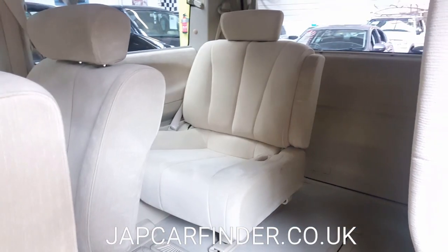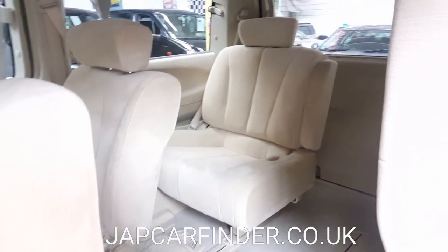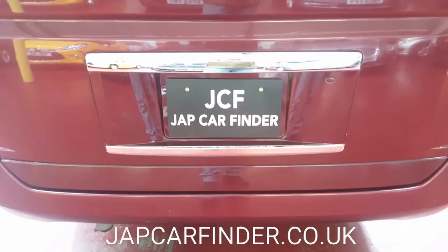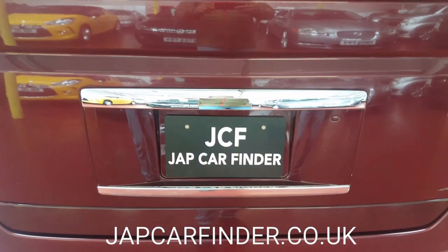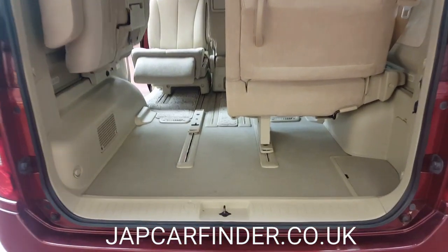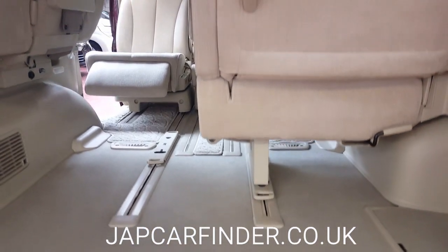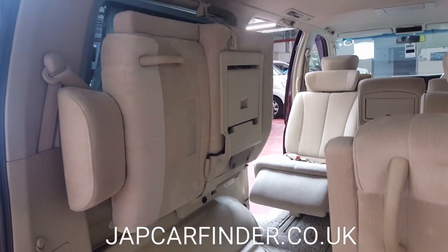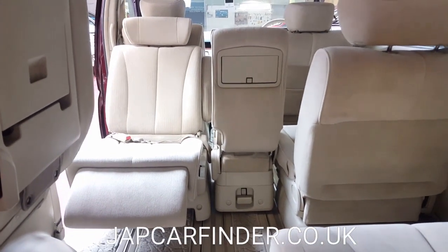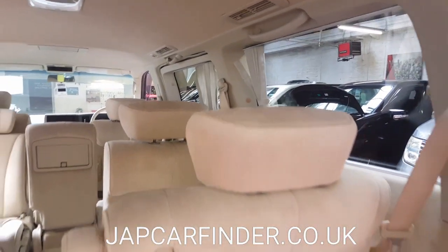The third row has three seats that can be pushed to the side or used as individual seats. The rear boot has lots of boot space, and when the seats are down you can see a lot of space underneath as well. Both seats can be faced backward or forward. This car also has manual curtains throughout.